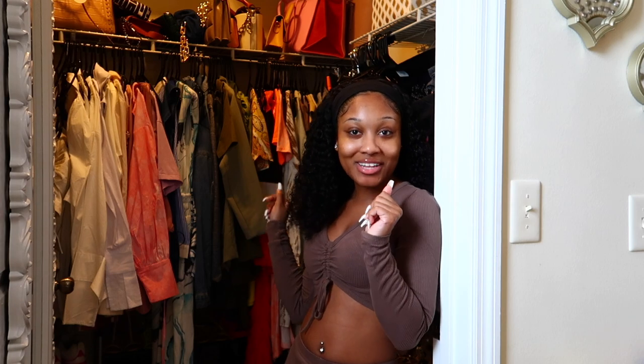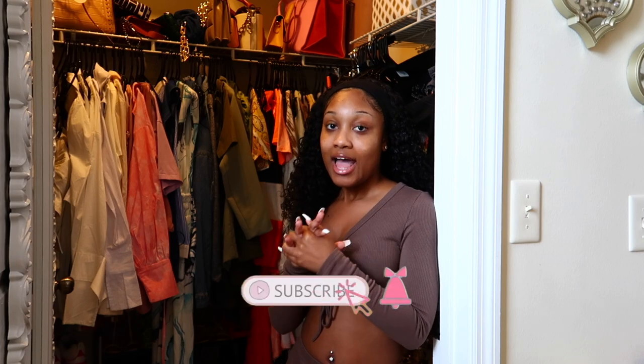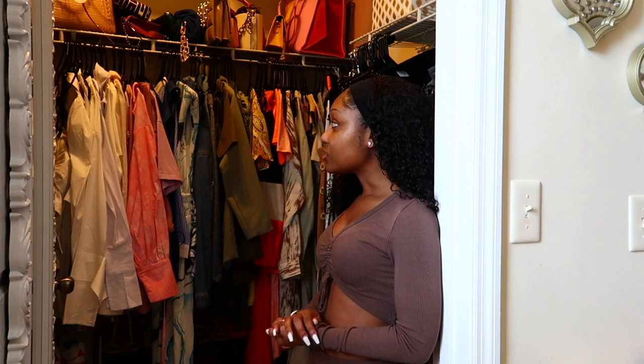Hey guys, welcome back to another video. Today's vlog is going to be an 'organize my closet with me' vlog because I have way too much stuff in here. Some things I'm going to get rid of, some will be donated to a shelter down the street, and I'm also going to sell some things on my Poshmark — link is in the description box below.